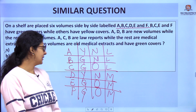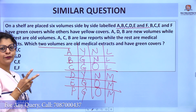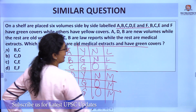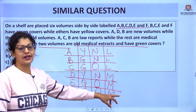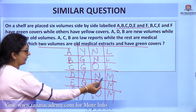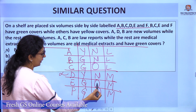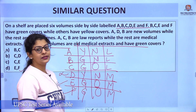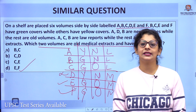The question asks: which two volumes are old medical extracts with green covers? The medical extracts are D, E, and F. D is new, so D is not the answer. E and F are both old, medical extracts, and have green covers. So the answer is E and F. This is the puzzle question that was asked in CSAT 2021.